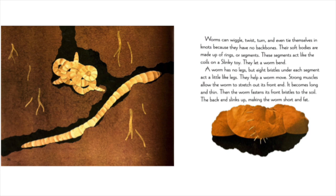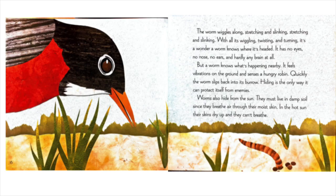Worms can wiggle, twist, turn, and even tie themselves in knots because they have no backbones. Their soft bodies are made up of rings or segments. These segments act like the coils on a slinky toy. They let a worm bend. A worm has no legs, but eight bristles under each segment act a little like legs. They help a worm move. Strong muscles allow the worm to stretch out its front end. It becomes long and thin. Then the worm fastens its front bristles to the soil. The back end slinks up, making the worm short and fat. The worm wiggles along, stretching and slinking, stretching and slinking.